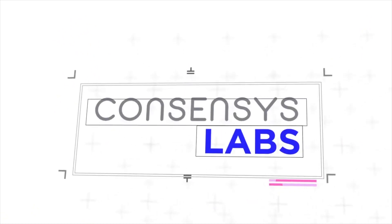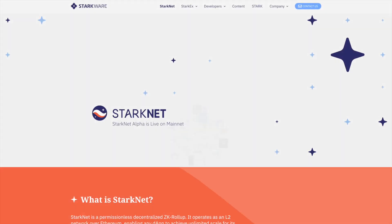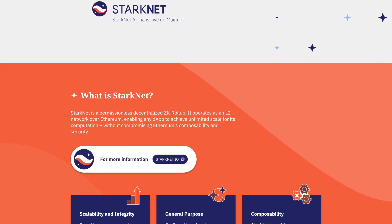Welcome back YouTube. This video is brought to you by ConsenSys, a market-leading blockchain technology company. Today we're going to be talking about one of their partners, StarkNet.